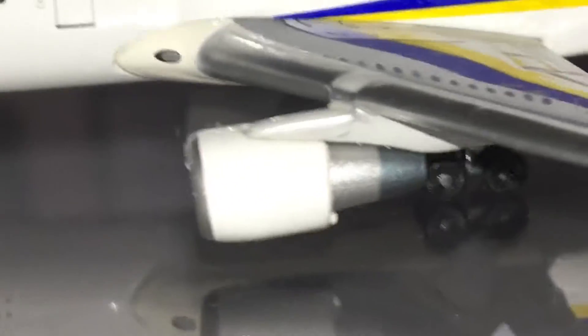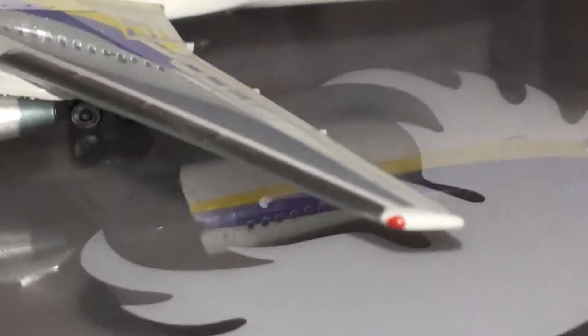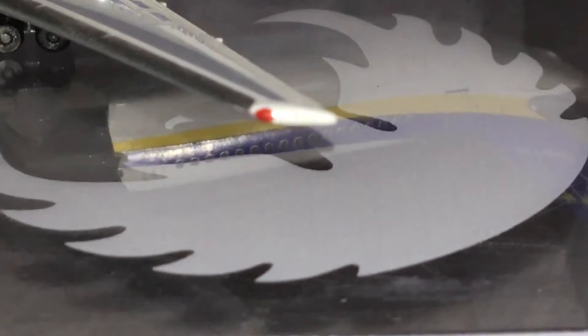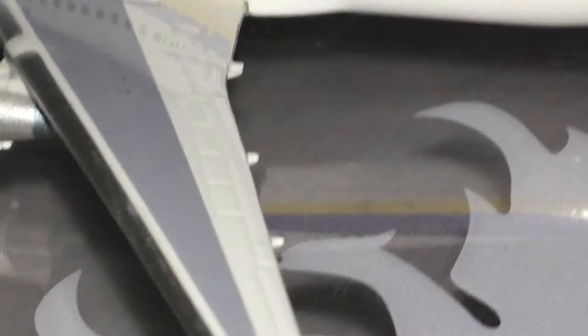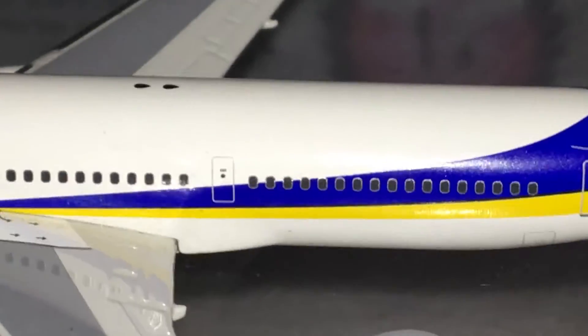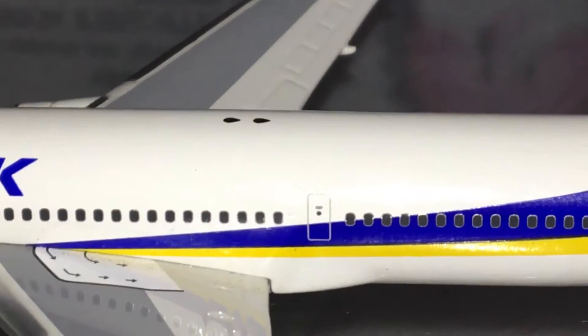These are the General Electric CF6-80 engines, the C2 models. Leading edge, red navigation light — there'd be the little flasher, the white strobe, and the white tip lamp at the tip of the wing. Facing back, we have the outer aileron, flaps, spoilers, the inner aileron, L3 door, and one of the antennas — I forget which ones.